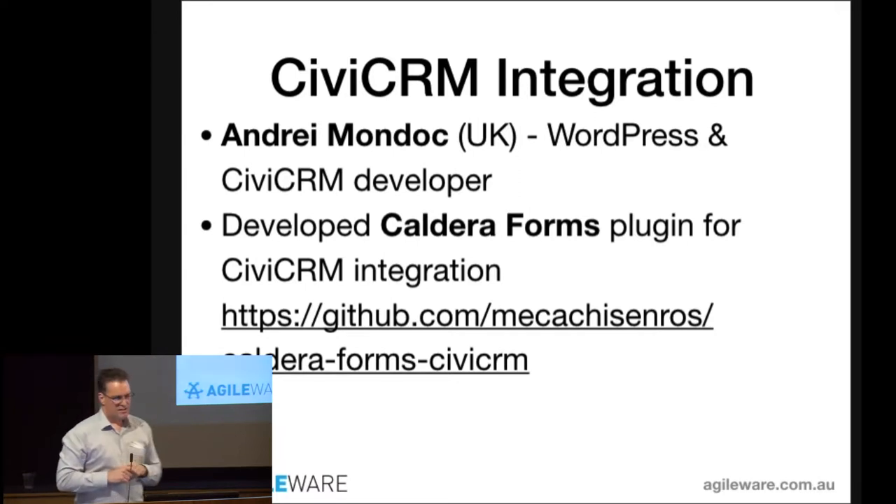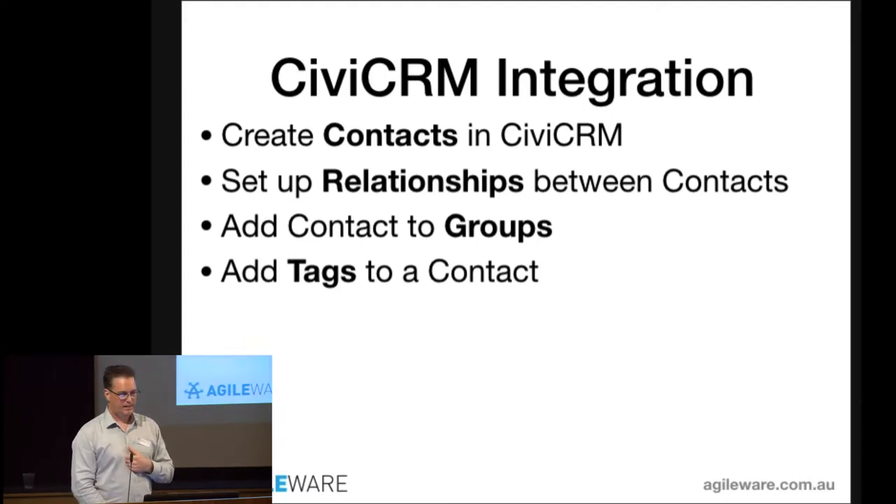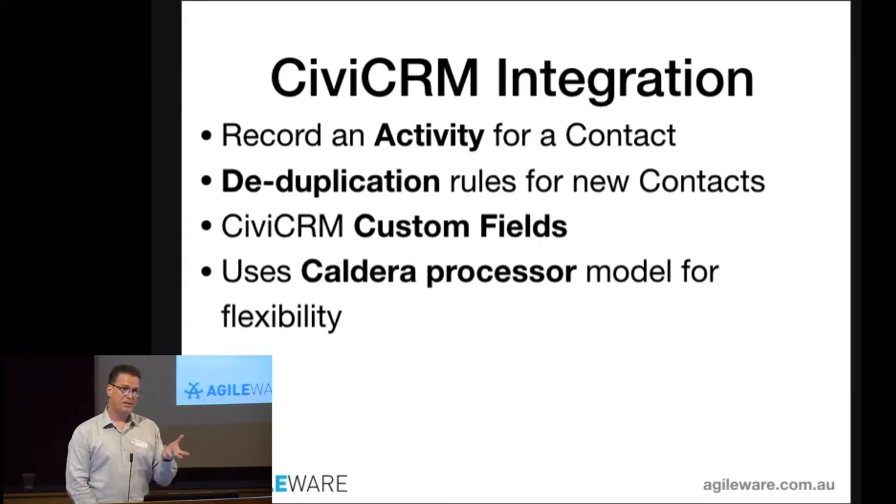That's where Andre Mondok comes in — a WordPress and CiviCRM developer who works for a non-profit in the UK. He developed a plugin which fills that gap. Now you can put together a form, drag and drop, map it to your CiviCRM, and say: when someone fills out this form, create a contact, put them in a group, record an activity, add a relationship. You can apply deduplication rules, support CiviCRM custom fields, and receive data directly into those fields.